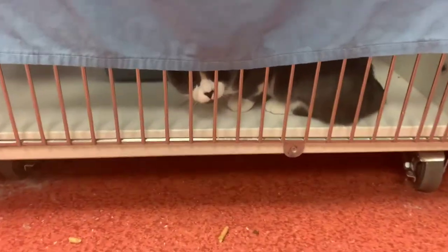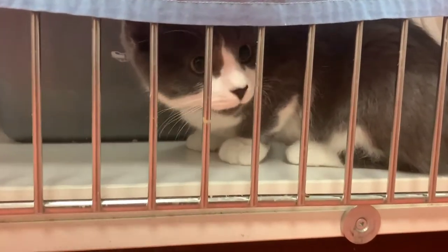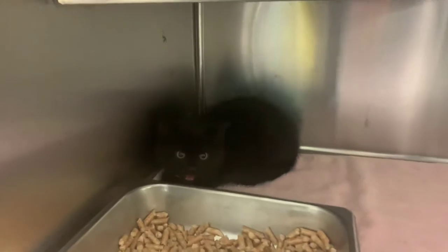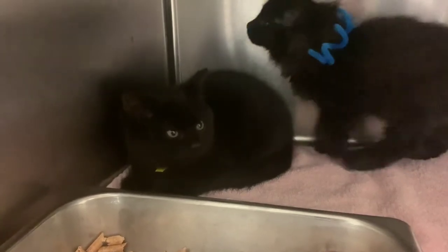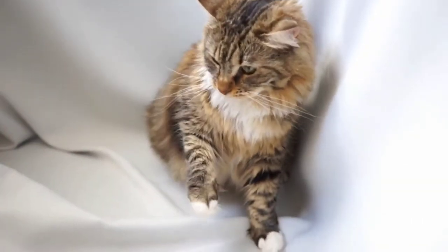If a cat feels significantly threatened in a specific situation and you're missing the signs of fear, it can turn into defensive aggression. You'll notice signs like vocalizations such as hissing, growling, or spitting. They may swat, bite, scratch, or they may arch their back and swish their tails. All signs meaning their fear has escalated and they feel the need to protect themselves.